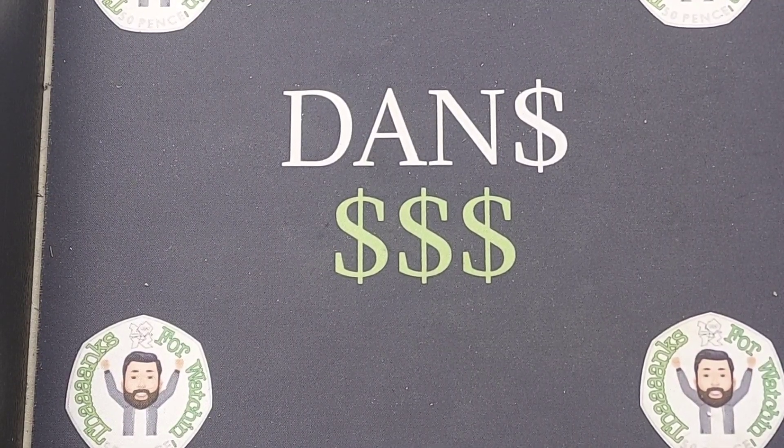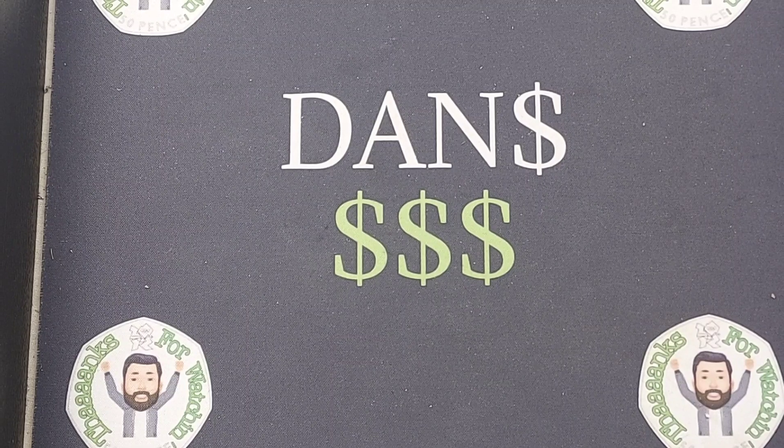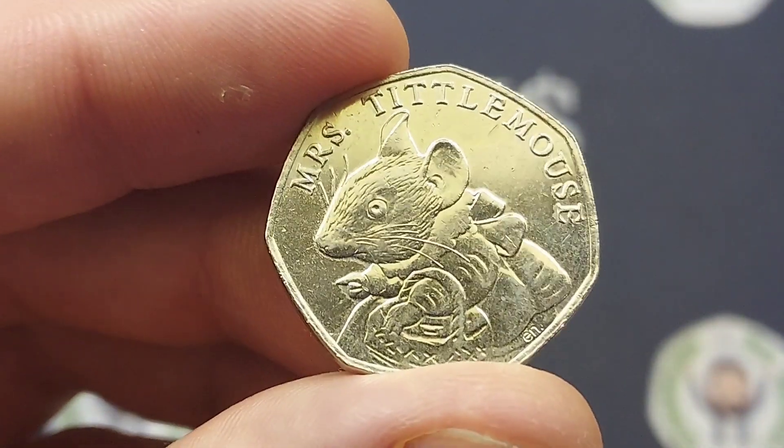Hi guys, Dan's Dollars here. A very good afternoon to you all. In this video today we are going to be looking at the five UK coins that have risen the most in value over the last 12 months.